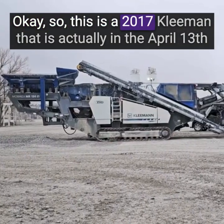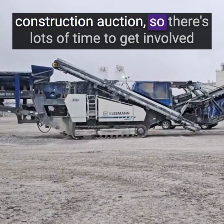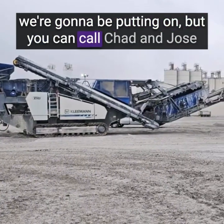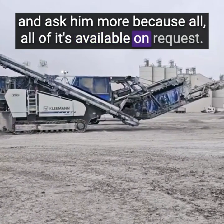This is a 2017 Kleeman that is actually in the April 13th construction auction. So there's lots of time to get involved with this thing yet. We do have some maintenance history that we're going to be putting on, but you can call Chad and Jose and ask more because all of it's available on request.